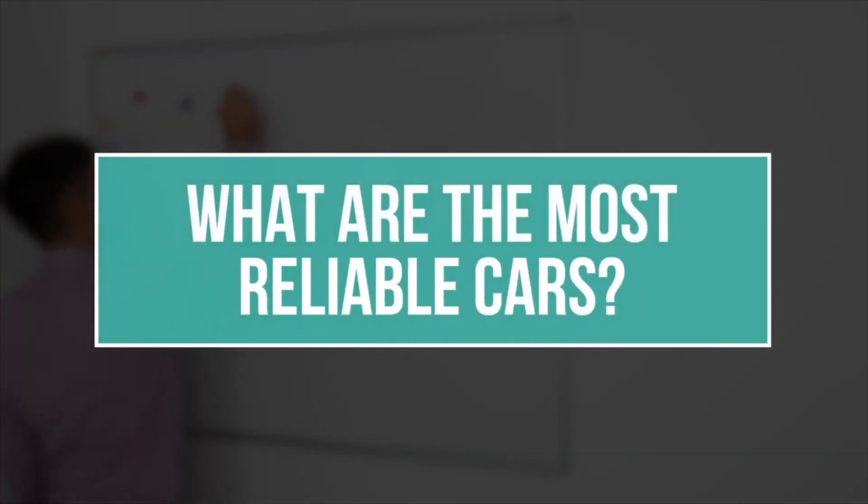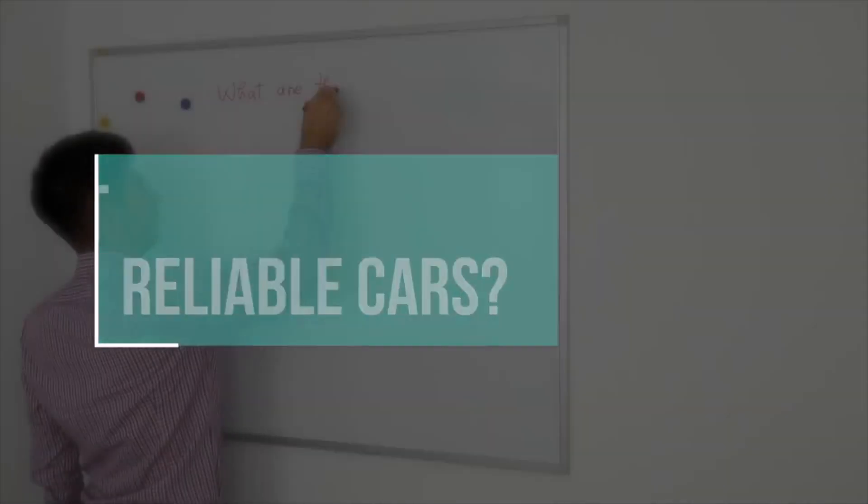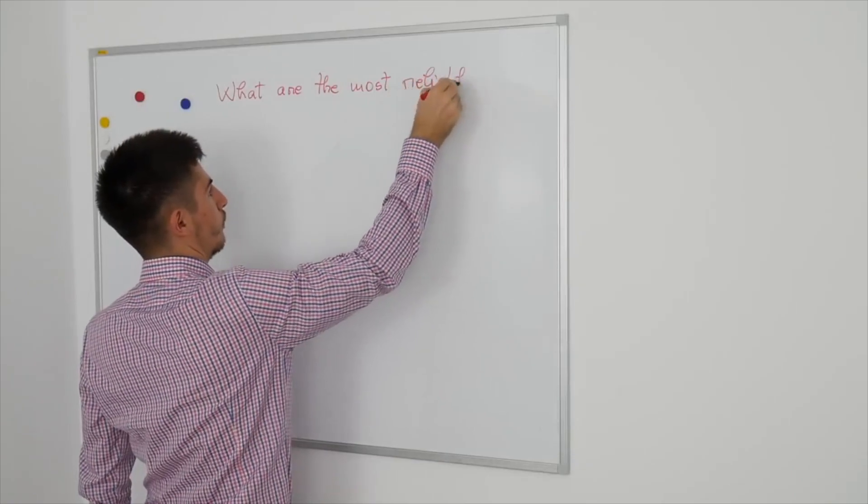I talked in one of my videos about the most reliable cars, and in this video I would like to talk to you guys about the most reliable transmissions.